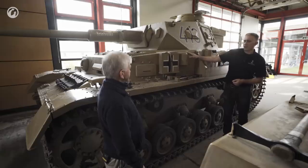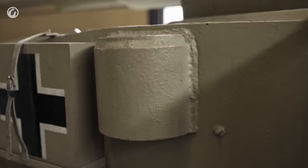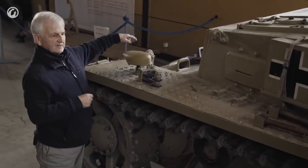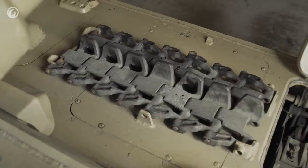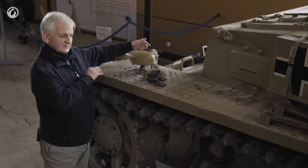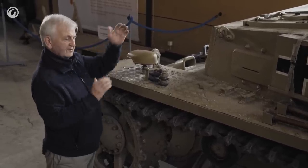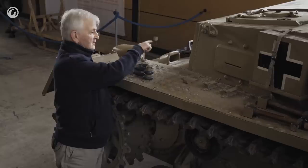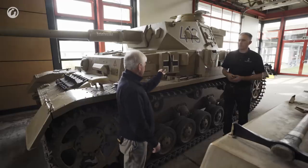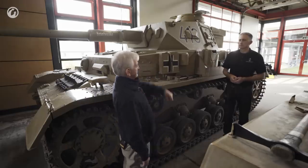That fitting on the side is actually the exhaust for air drawn from the steering brakes. When the steering brakes are used, a lot of heat builds up. The heat and fumes from the plates are drawn away with a fan and pumped out through there, ducted by a series of pipes driven off the back end of the gearbox.